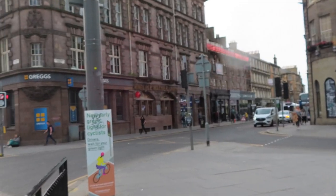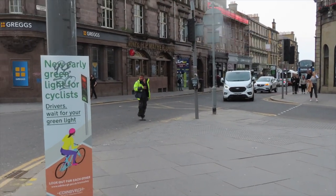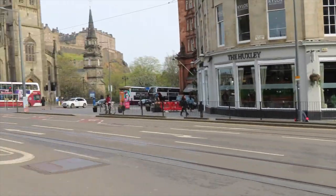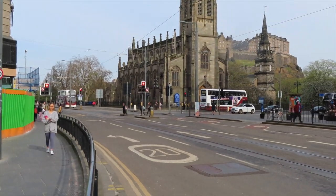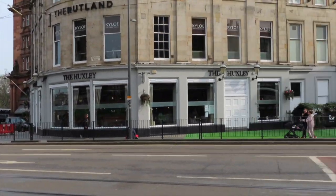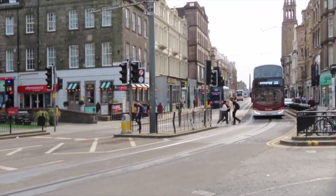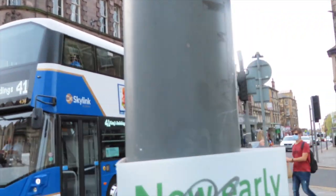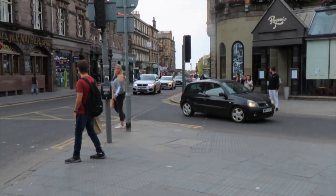And that's the walk we're going to do today. So let's get started, shall we? Let's see what's on the way as we travel down. There is Princes Street — we are going to go down Queensferry Street, where this bus is just coming from. So I'm going to head down here and we'll see what we can find.